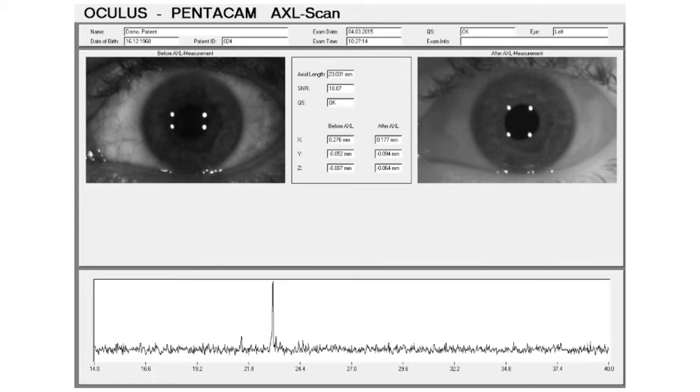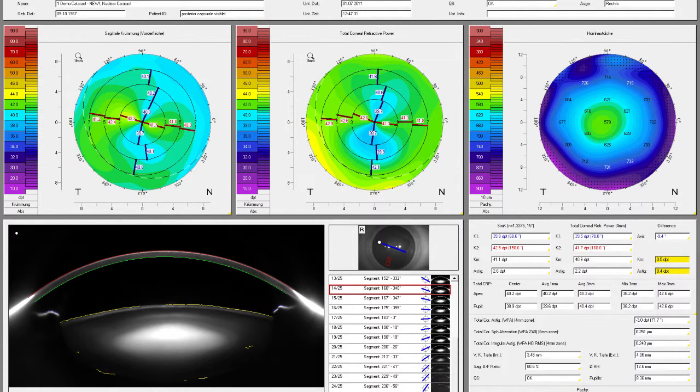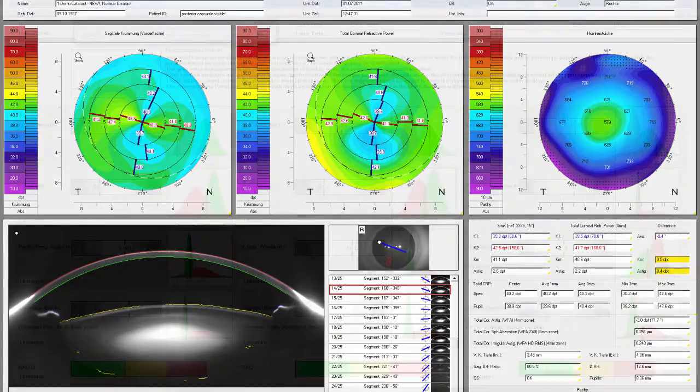The calculation of toric IOLs is based on the total corneal refractive power, thus taking the influence of the posterior corneal surface into account. The cataract pre-op display provides the necessary information needed to make the correct premium IOL selection.